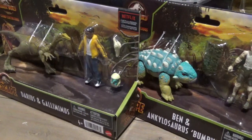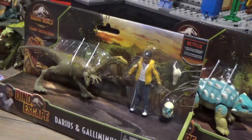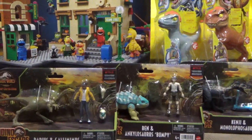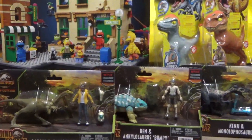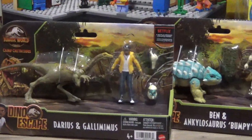We got Darius and the Gallimimus finally. I know this one came out a long while ago, but never in Canada. So I thought it's now or never, I should probably order them on Entertainment Earth. It was out of stock for a while, and I guess they restocked and sent one out.